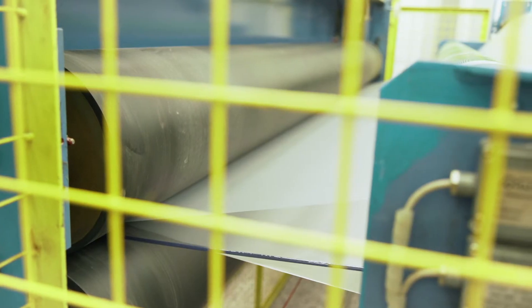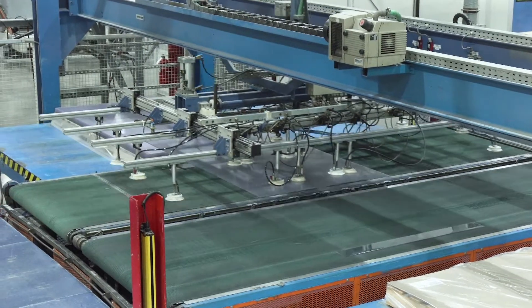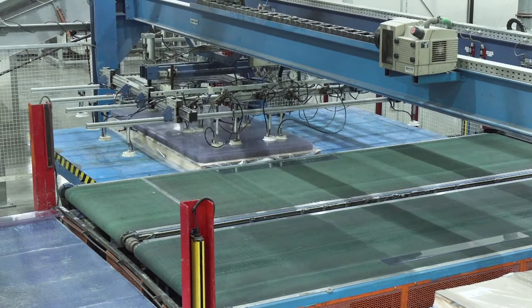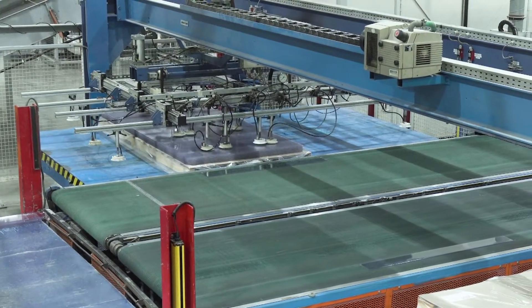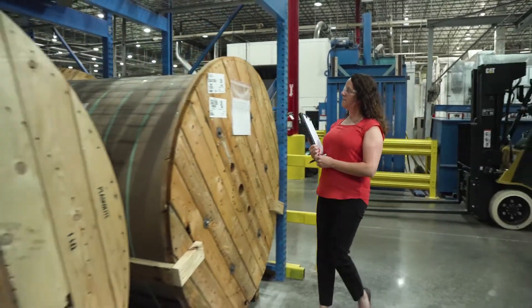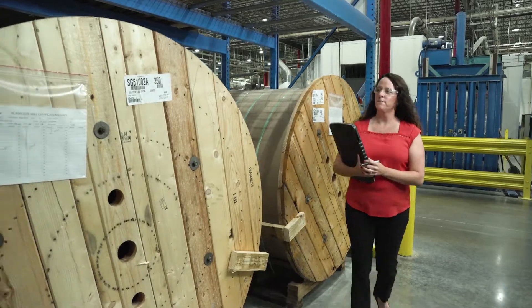Masking is applied and automated stackers place sheet onto pallets, which are sent to distributors and fabricators across the country. The plant produces a variety of acrylic thicknesses, from 0.060 to half an inch. Optics Acrylic is made in custom run to size and roll stock for signage, architecture, and glazing.